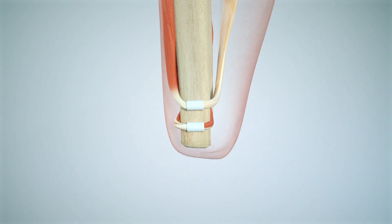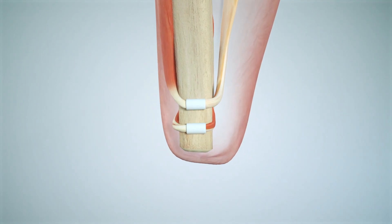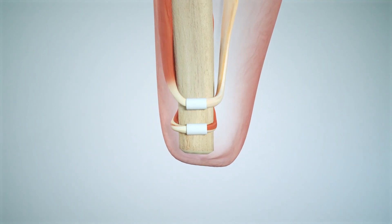Recently, we developed the agonist-antagonist myoneural interface — a novel amputation procedure and neural interfacing approach that restores natural dynamic muscle interactions within the amputated limb.